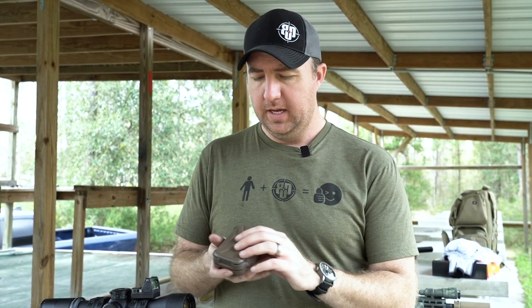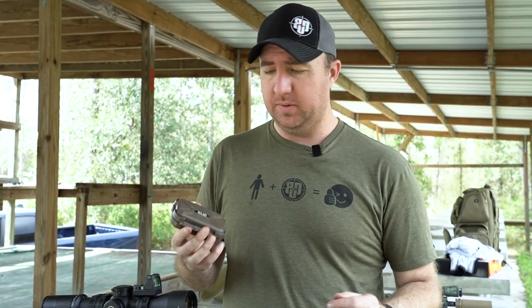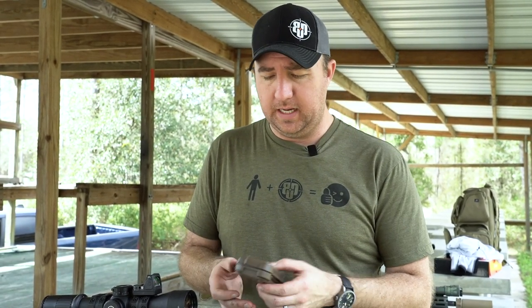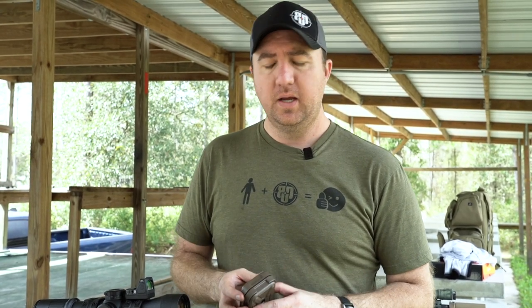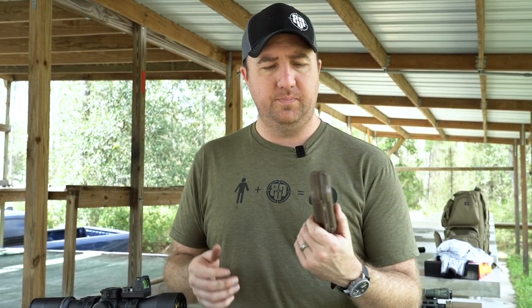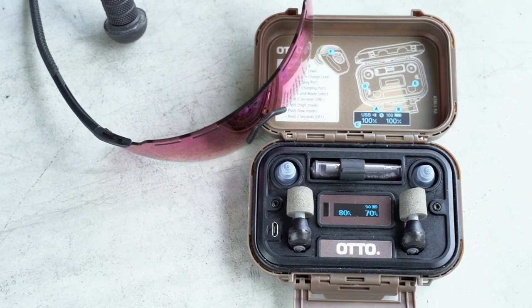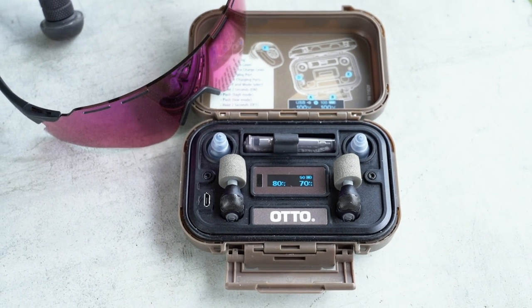Still, the form factor is much more portable than carrying Contacts or Sordins or anything like that. I've been using these for the last couple of months and I enjoy having them with me all the time. Do I still like my over-ears for some applications? Absolutely. But I've used these at three range days and never wished I had something else. If you're looking for a smaller, more easily carryable pair of ears for the range, check out the Auto Noise Barriers.